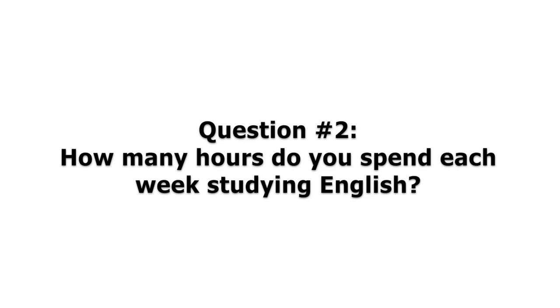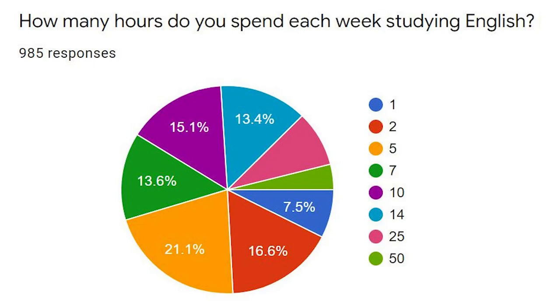The second question I asked was: how many hours do you spend each week studying English? This included reading, writing, listening, speaking, learning vocabulary, and learning grammar — add it all up. If you look at the pie chart on the screen, 21.1% of you spend about five hours per week studying English, 16.6% said about two hours a week, and 15.1% of the 985 people spend about 10 hours per week studying English.